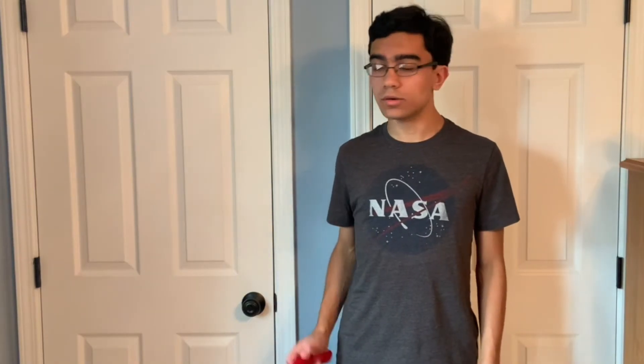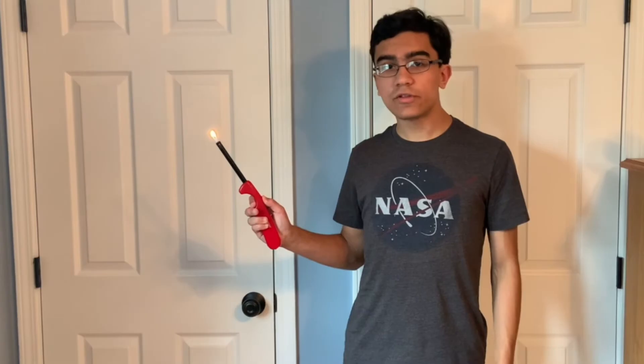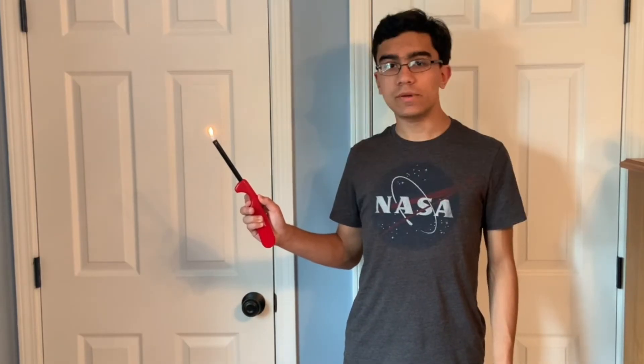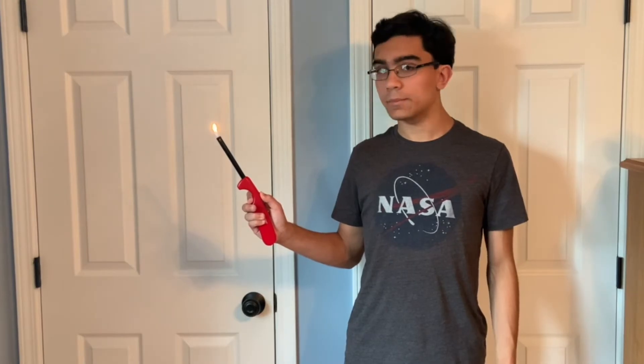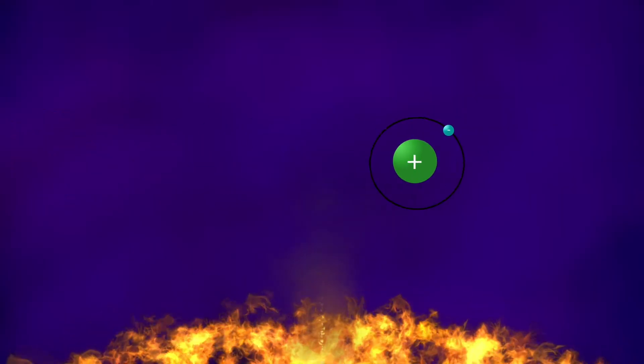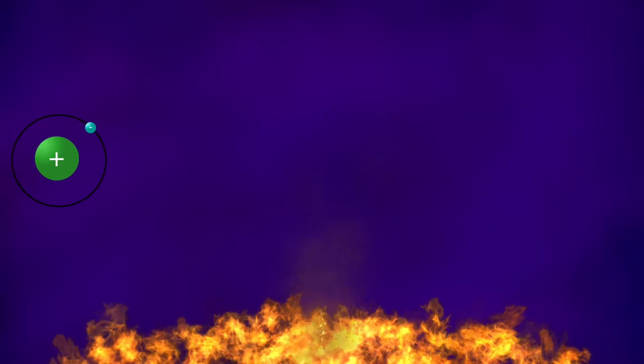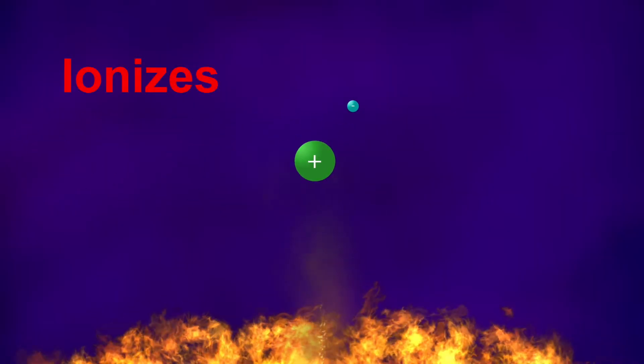You've actually seen this happen before. This flame is hot, so the molecules in it are moving rapidly. This movement generates the light that lets you see the flame. The early universe was so hot that everything was glowing. Back to our crazy hydrogen atom — at these high temperatures, the atom's movements become so frenzied that it ionizes and loses an electron.